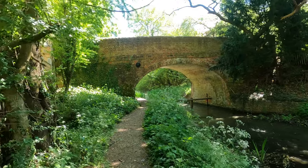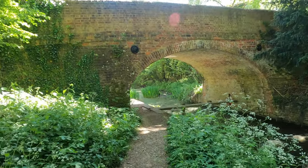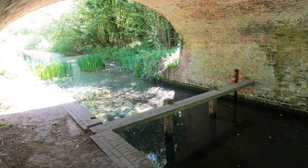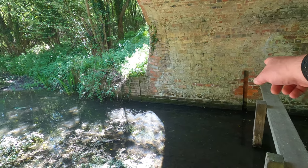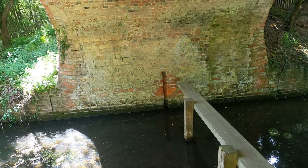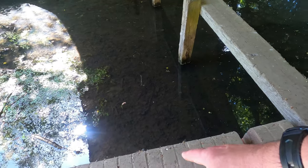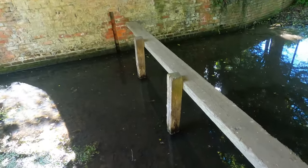Once again we've got the brick-lined towpath going under. We've also got a bizarre wooden structure — a wooden bridge — and I've no idea what that's for. On the other side there's an indent, as there was on Brickiln Bridge, and there's also one here. But these bricks look relatively modern. So is that a flood defence, maybe?